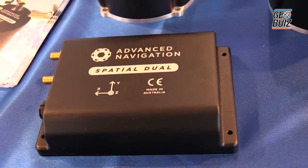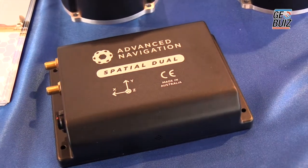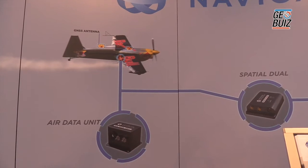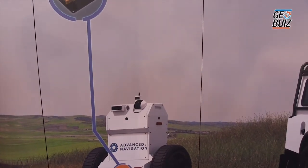This product here is Spatial Dual. It's a dual antenna triple frequency GPS receiver combined with extremely high accuracy MEMS sensors. It's used primarily in applications which require high dynamics and also have large magnetic interference. Other systems using single antenna GPS receivers have problems with loss of heading when there is a very strong magnetic presence, which interrupts the magnetometers primarily used for heading in those systems.